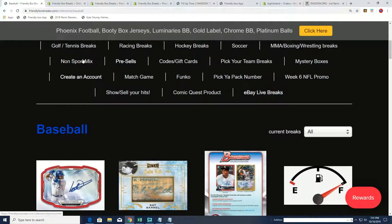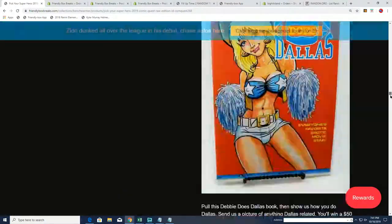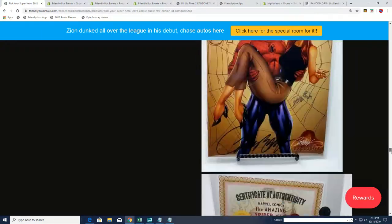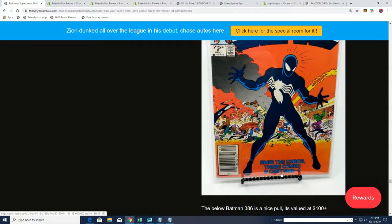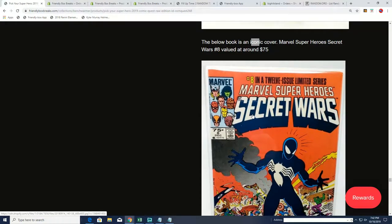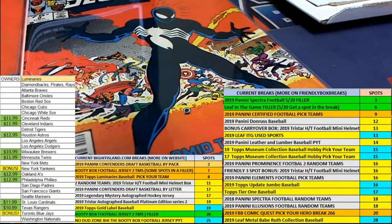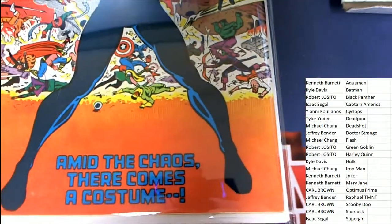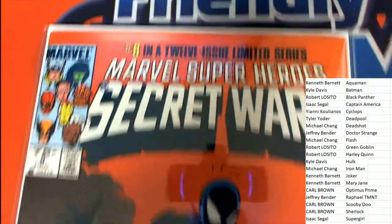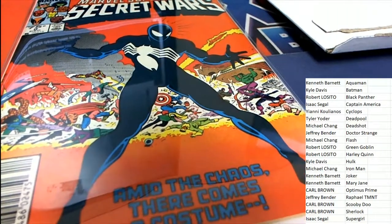Right here — let's see what it says right here. There is more quest available — that's a nice hit. Very iconic cover. So what it is: it's not the first appearance of the black costume, but what it is is the origin and where that costume comes from. Cool stuff — congratulations, nice one in the break going to Isaac. It's in great condition too. Nice hit!